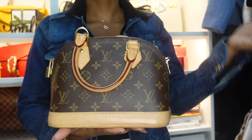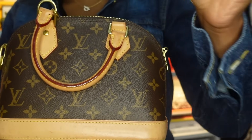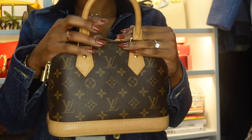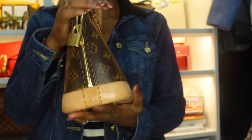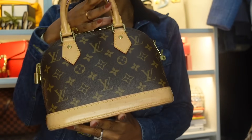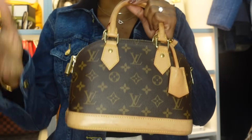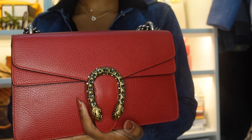In my last video I had the YSL Wallet on Chain — I had a lot of words about that bag, feeling conflicted about not getting much use out of it, so it's no longer in my collection. I replaced it with another bag you'll see soon. Anyway, this is my Louis Vuitton Alma BB in Monogram — I was so obsessed with this bag when I got it, and it's going to stay in my collection.